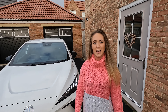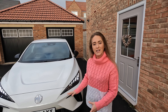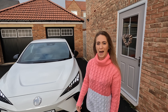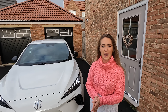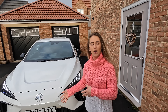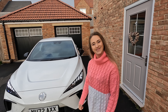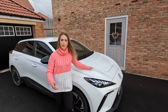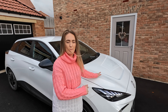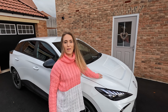Hi, welcome back to Rev Matches. Today we're going to do another video on the MG4. We've had this car for around about three months now, it's done three and a half thousand miles, and we thought it might be helpful to do a review on day-to-day running and ownership — what works well and what works not so well. After running this car for three months, we've actually got lots of positive things to say about the MG4. We still love it, we still really like it.